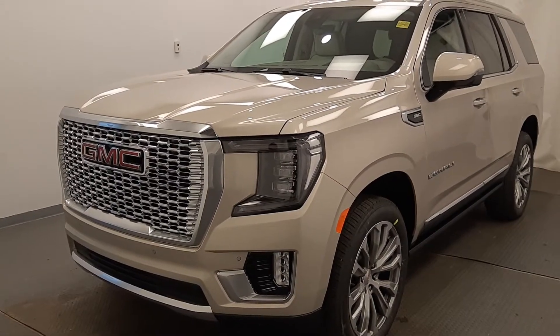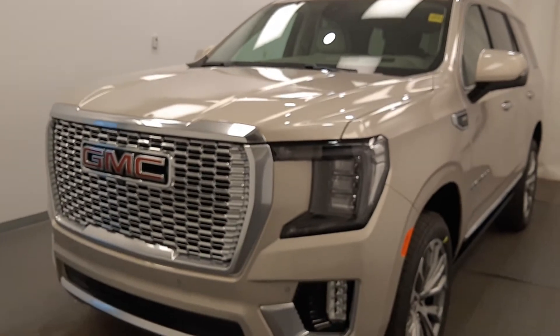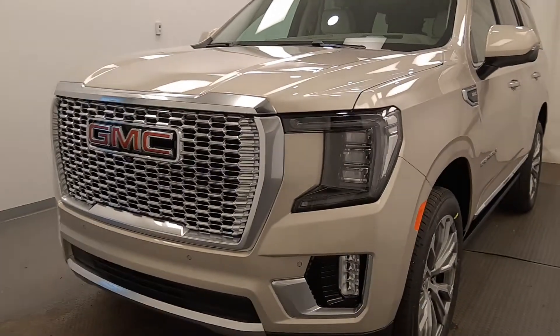We're reviewing stock number 227396 on a 2021 GMC Yukon Denali at Davis GMC. Our exterior color is pearl beige.